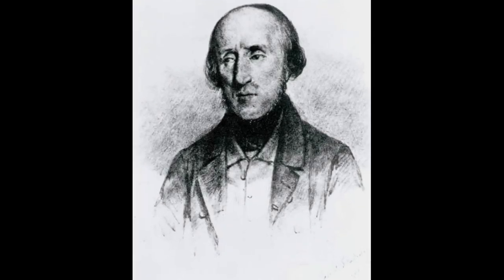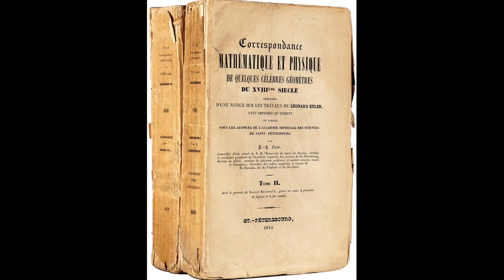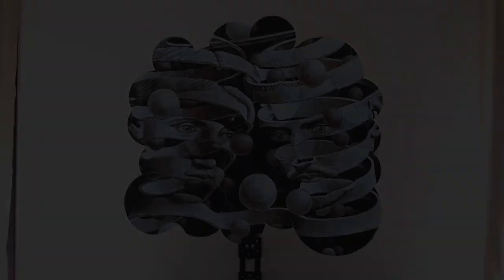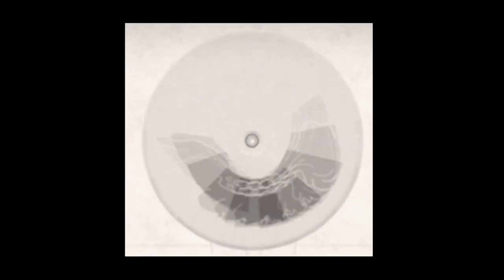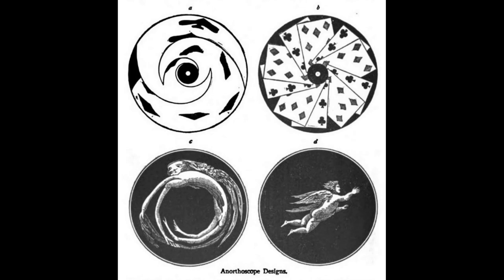Plateau earned his PhD in 1829, and soon after, Quetelet published parts of it in his academic journal, Correspondence Mathématique et Physique. At this time, he invented a device he called the anorthoscope, or anoscopic disk. This device utilized anamorphosis — a form of media in which an image is only recognized from a specific vantage point. The device contained an anamorphic picture which appeared distorted when still but undistorted when in continuous rotational motion. Plateau independently noticed the optical illusion of the motion wheel during his own experiments, then later read Roget's article, and developed his unique anorthoscope, describing it as a totally new sort of anamorphosis.